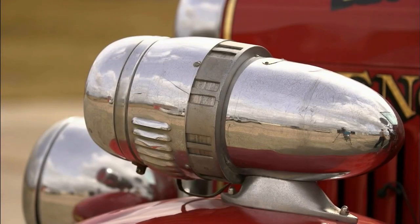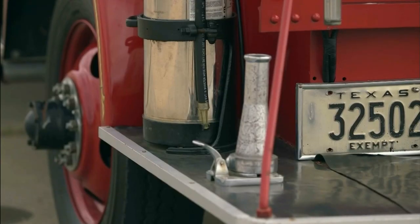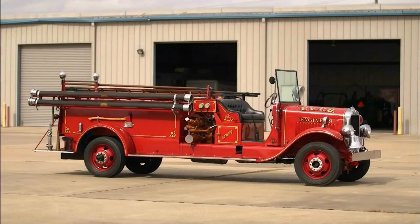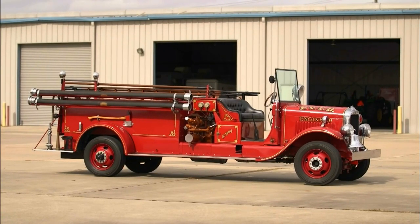It's a real source of pride for me, for our fire department, and even the city. It always draws attention wherever you take it. If I'm driving it from here down to the next location, people go by and honk their horn and wave at you. It's kind of nice.